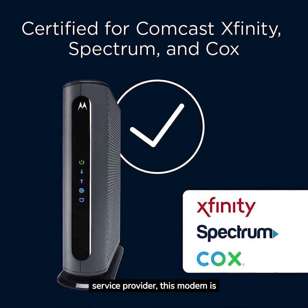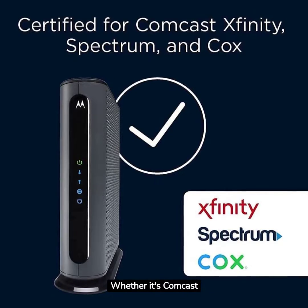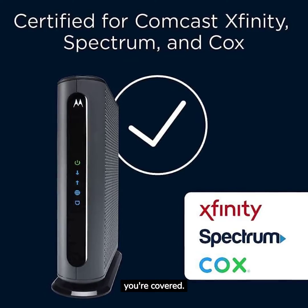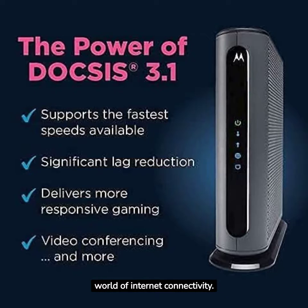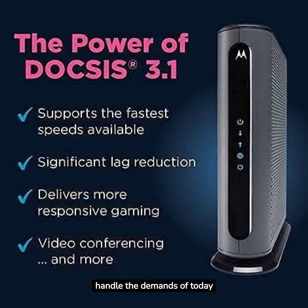No matter your internet service provider, this modem is designed to work with the best. Whether it's Comcast Xfinity, Cox Gigablast, or Spectrum, you're covered. With DOCSIS 3.1 technology, you're future-proofed for the evolving world of internet connectivity. It's ready to handle the demands of today and tomorrow.